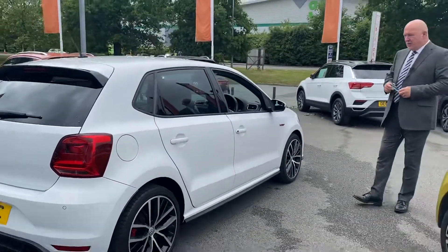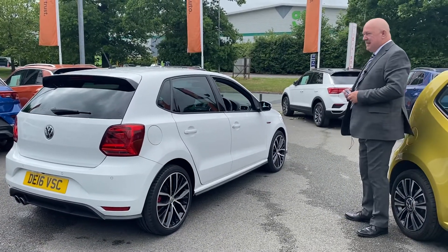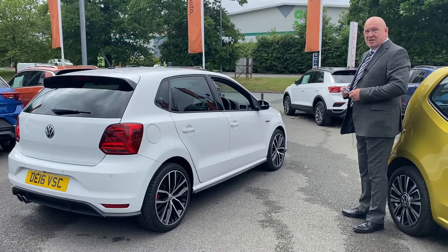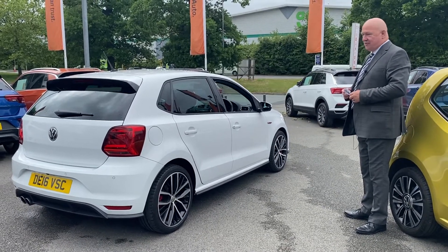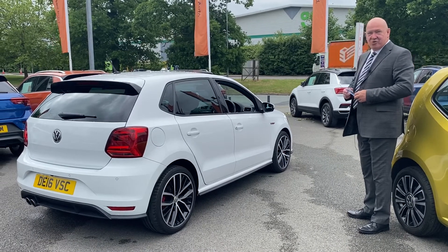So, if you're looking for a small, compact, easy to manoeuvre car that's just got that little bit extra, then this could be the car for you. Please do not hesitate to phone us here at Volkswagen, your main Volkswagen dealer in Crewe.